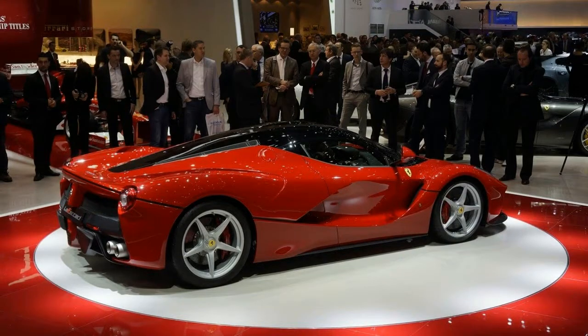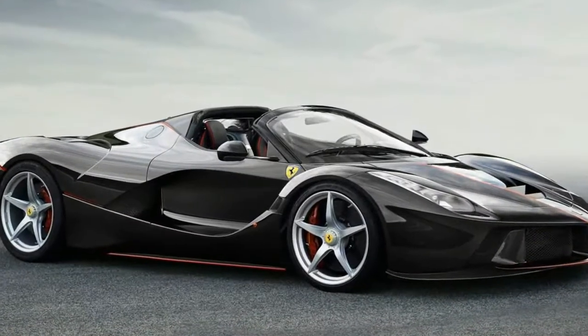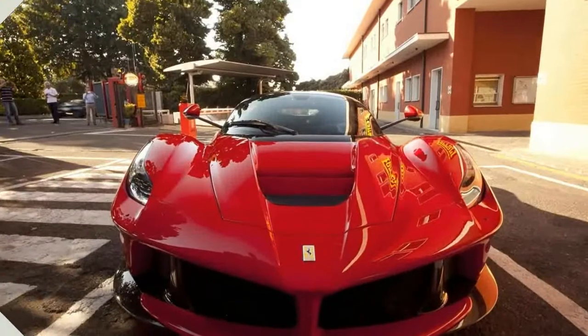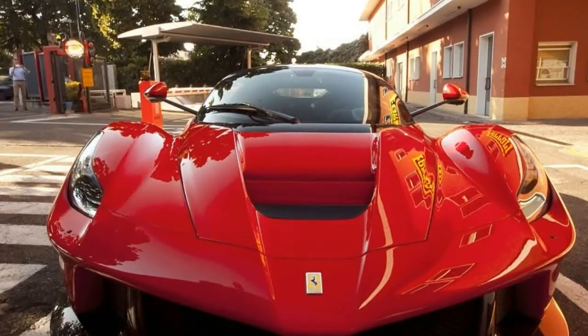Every modern Ferrari we've tested with the factory's knowledge also had the automaker's own test equipment inside the car to record what we're doing — and, as they tell us, as a backup should our own test equipment fail. We find this generosity completely unnecessary, however, and aside from a recent McLaren 650S test, this practice is unique to Ferrari.